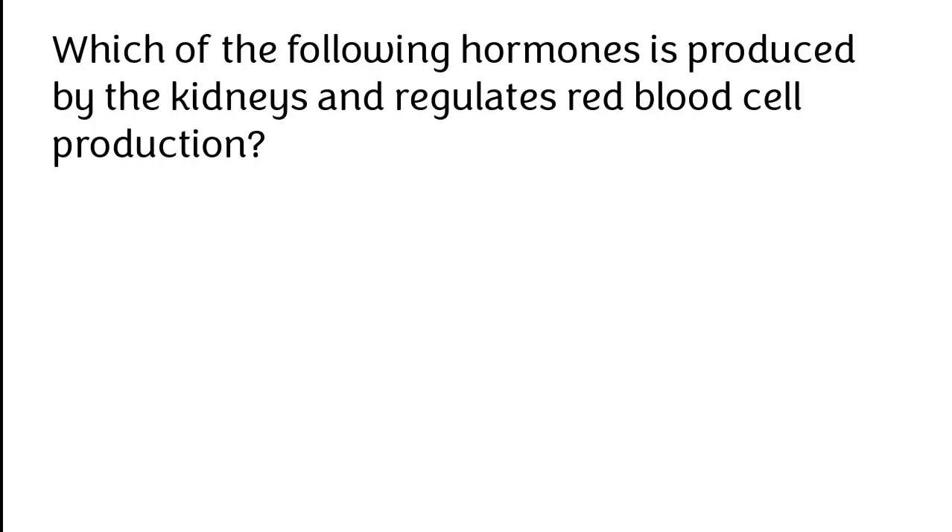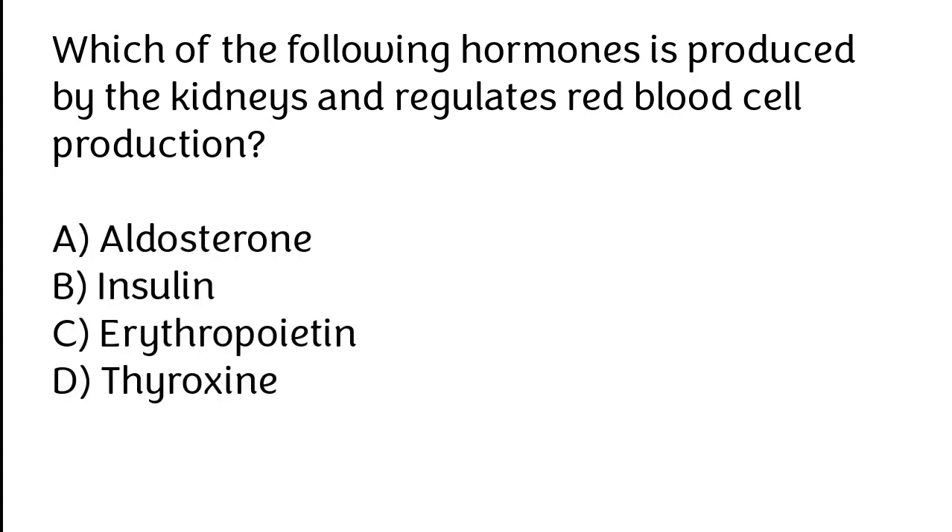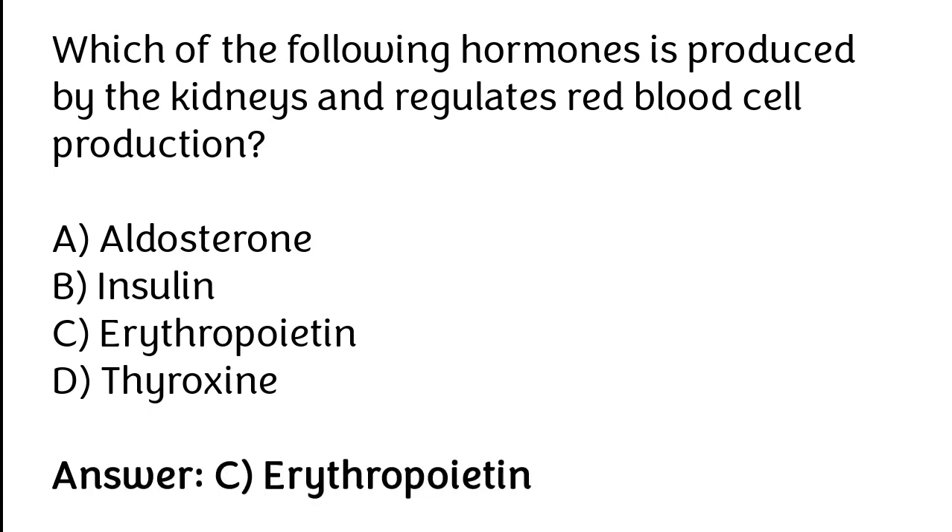Which of the following hormones is produced by the kidneys and regulates red blood cell production? Aldosterone, Insulin, Erythropoietin, Thyroxin. The correct answer is Option C. Erythropoietin is the hormone produced by the kidneys that regulates red blood cell production.